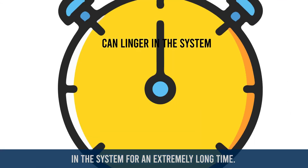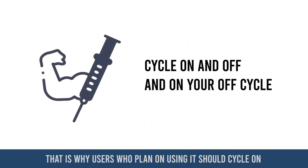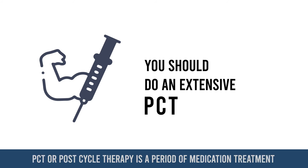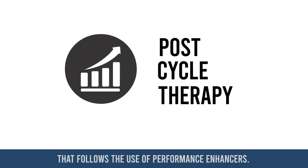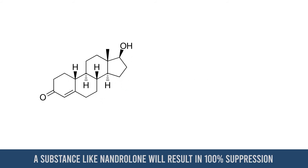In fact, nandrolone is typically one of the hardest compounds to recover from, as it can shut users down very harshly and can linger in the system for an extremely long time. That is why users who plan on using it should cycle on and off, and on your off cycle you should do an extensive PCT. PCT, or post cycle therapy, is a period of medication treatment that follows the use of performance enhancers.